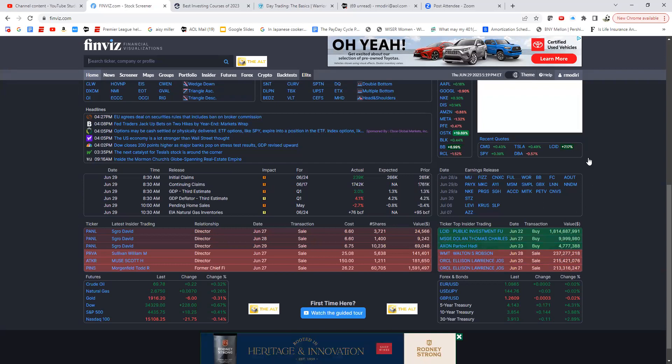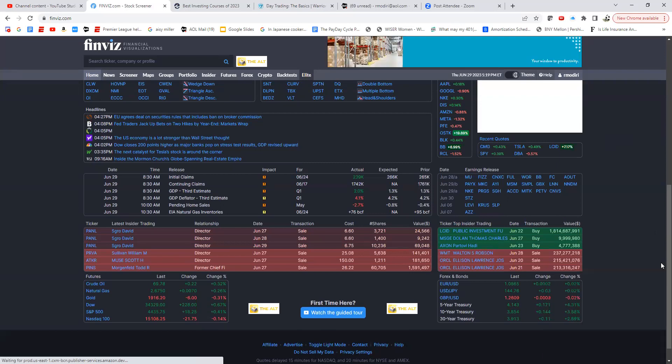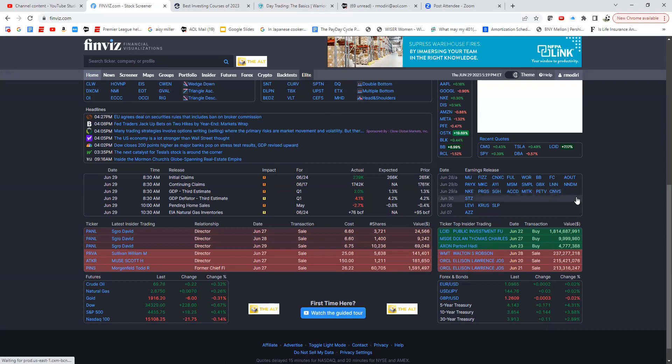There's also a new feature that saves the last 20 or 30 charts you've looked at — for instance, if I looked at Tesla, Lucid, CMG, SPY, and VBA, those are saved so you don't have to retype the symbols. Upcoming earnings are also shown, and by hovering the cursor you can see the chart right there — very convenient.